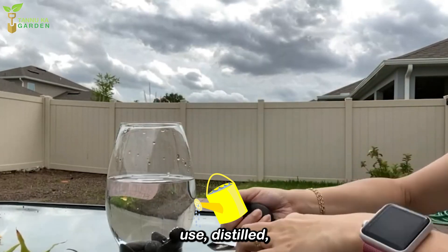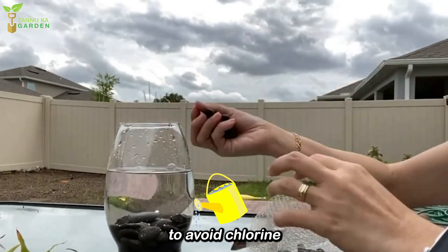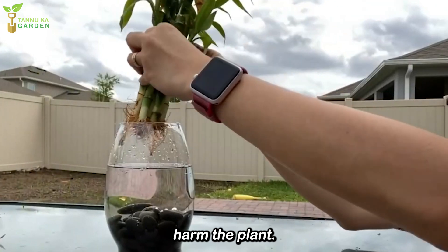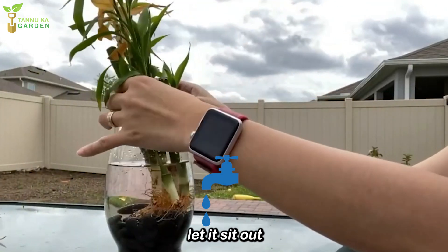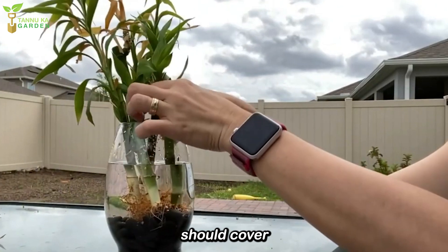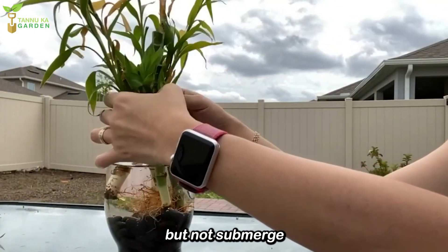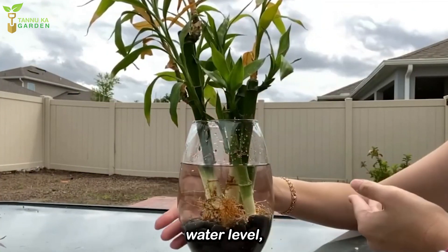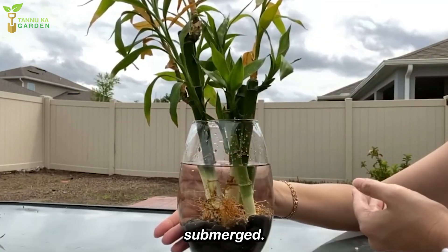Water. Use distilled, filtered, or rainwater to avoid chlorine and fluoride, which can harm the plant. If using tap water, let it sit out for 24 hours to allow chlorine to dissipate. The water should cover the roots completely but not submerge the stems, which could lead to rot. Maintain a consistent water level, making sure the roots are always submerged.